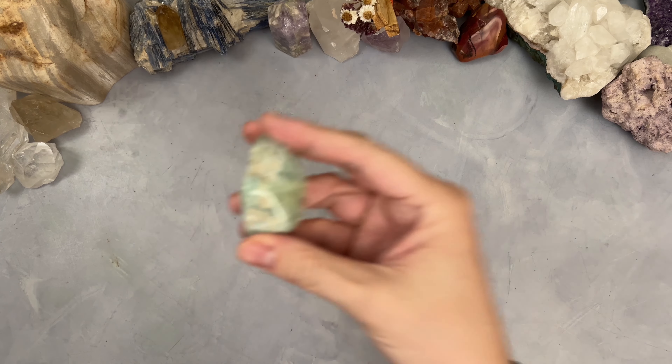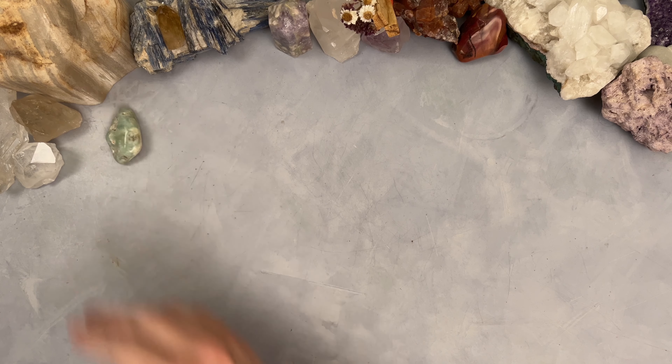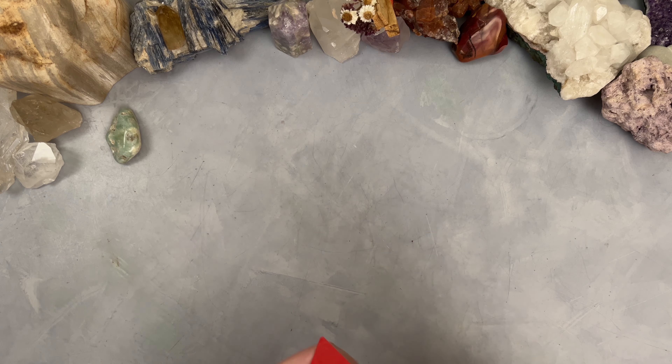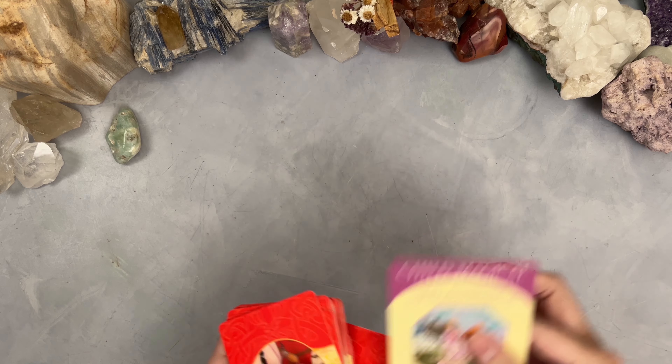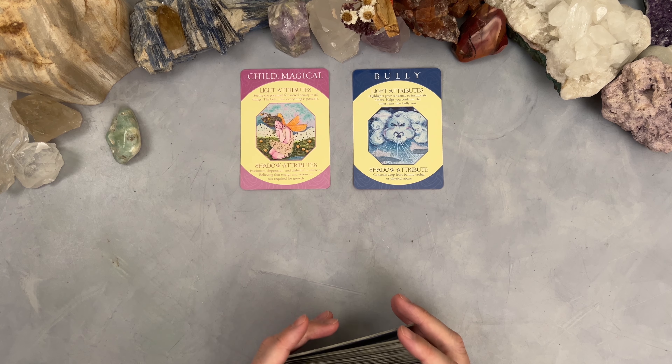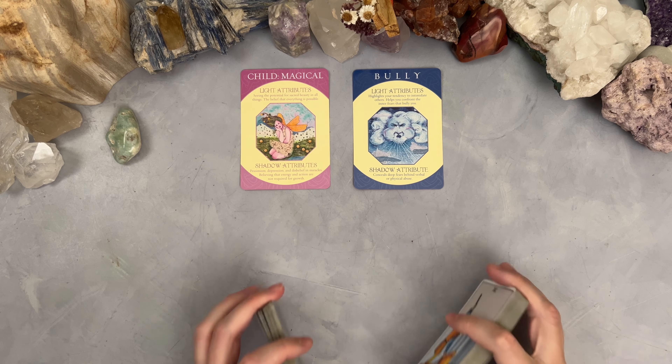Hey group two — this is if you picked the prehnite, this lovely green stone. Prehnite is supposed to help with divinatory practices — it gets you in touch with nature and nature spirits and helps with divination. So if you guys struggle to read your own tarot cards, getting some prehnite could be beneficial. We're getting: Child Magical and Bully. This is interesting energy. Let's see what messages are coming through with the tarot cards.